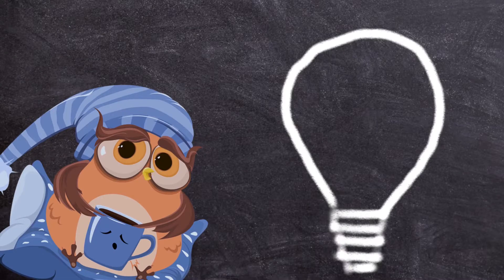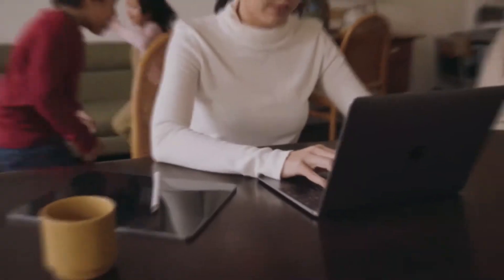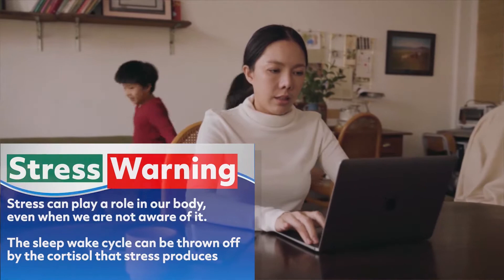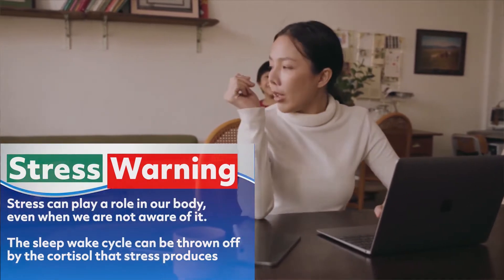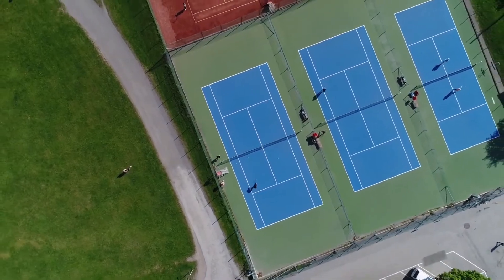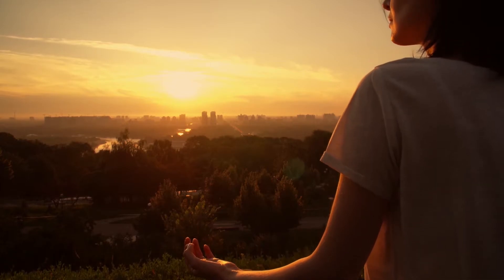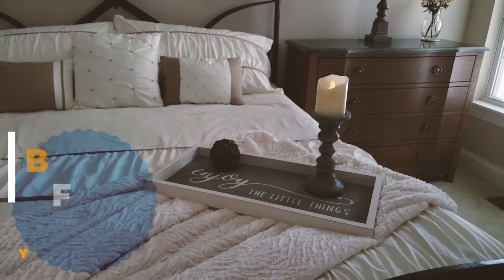Number two: stress relief. Finding a good outlet for stress relief is important to your overall sleep quality. Stress can play a role in our body even when we are not aware of it. Your mind can race, your heart rate can be elevated, and the homeostasis of the sleep-wake cycle can be thrown off by the cortisol that stress produces. Some good ways to relieve stress include exercise, meditation, journaling, or venting to a friend. Being stress-free is a good way to get to dreaming and therefore REM sleep faster.